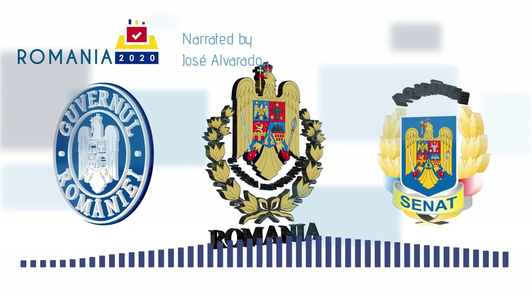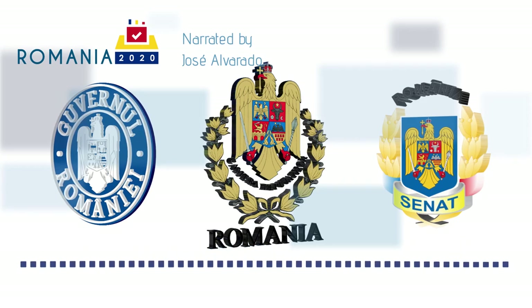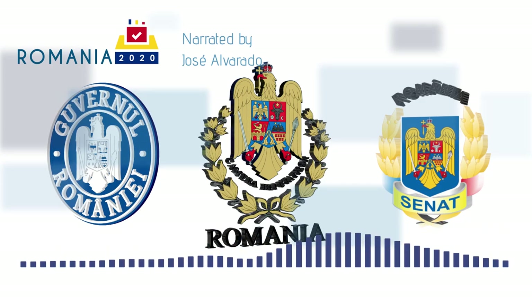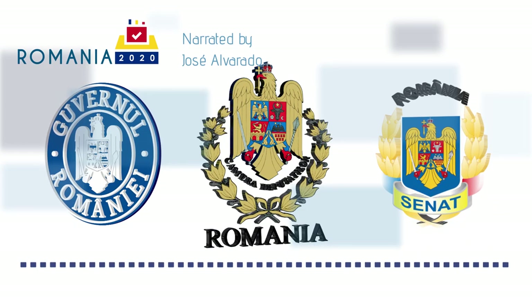Romania is holding its national parliamentary elections on the 6th of December 2020. As election enthusiasts yourselves, you might be wondering what's going on in Romania right now, what's so special about its electoral system, and what are some fun facts you should know about PSD, PNL, and UDMR to impress your friends at the socially distant pub trivia? By the end of this video, we hope to have most of these questions answered for you.